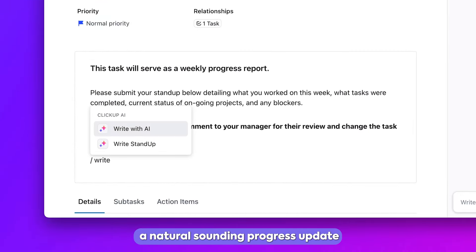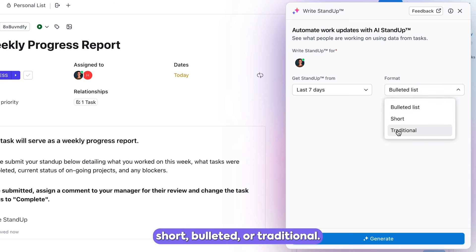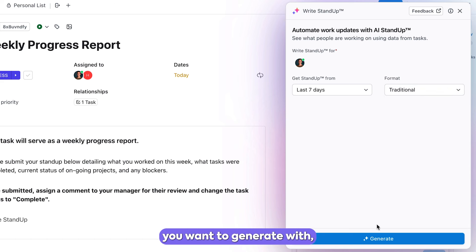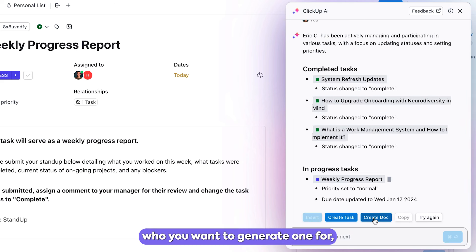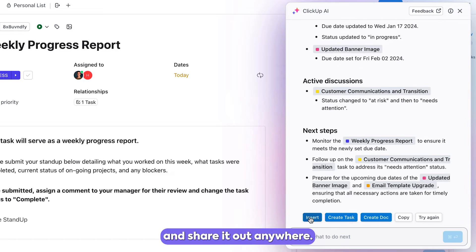With AI Stand-Up, you can generate a natural-sounding progress update in three formats: short, bulleted, or traditional. Pick the time frame you want to generate with, and once generated, create a ClickUp Doc or task and share it out anywhere.